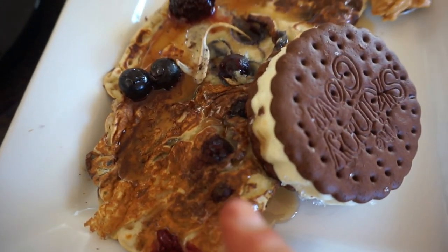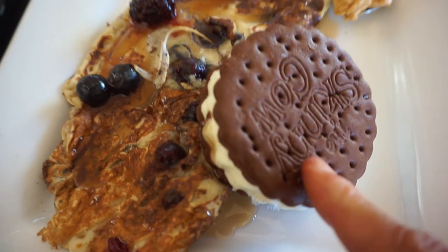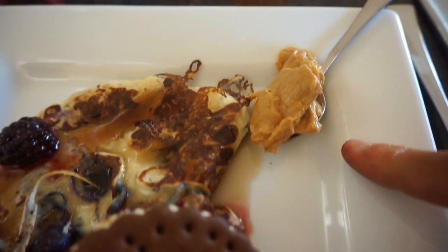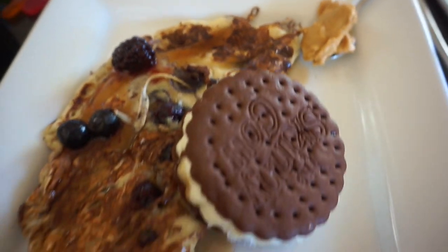Round one: one big pancake with some mixed berries, one Skinny Cow, 25 grams of maple syrup, and only half a serving of the Bees Knees peanut butter today.